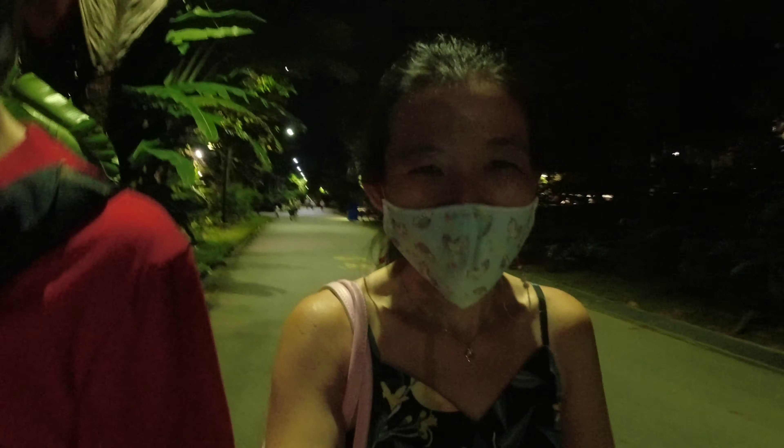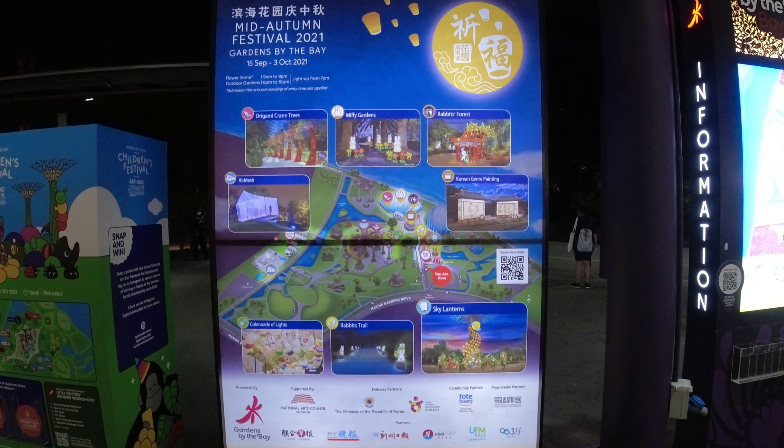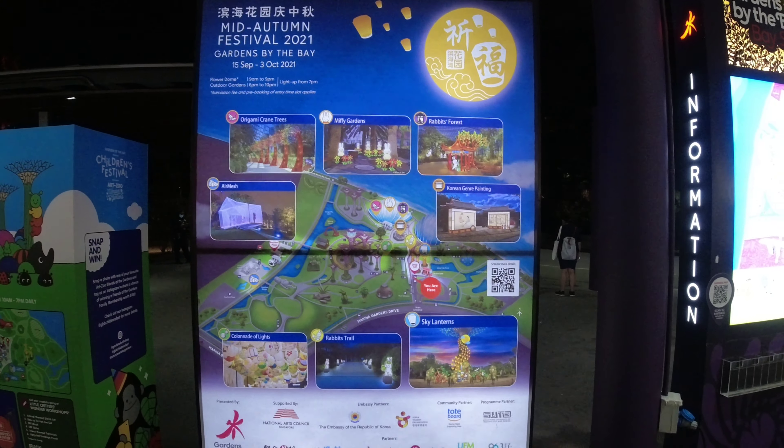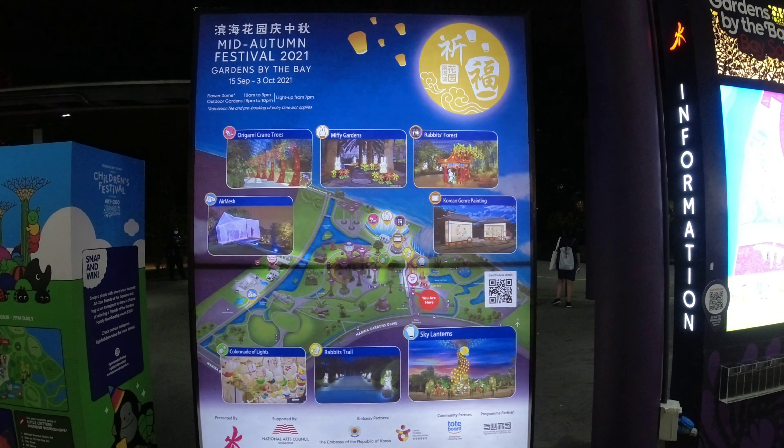I saw before taking pictures of this rabbit lantern — it looks quite cute! So here we are. This is all the lantern decorations for the Gardens by the Bay mid-autumn festival.